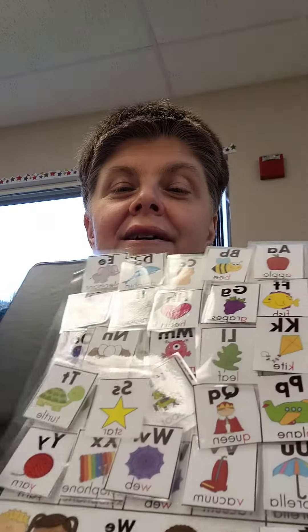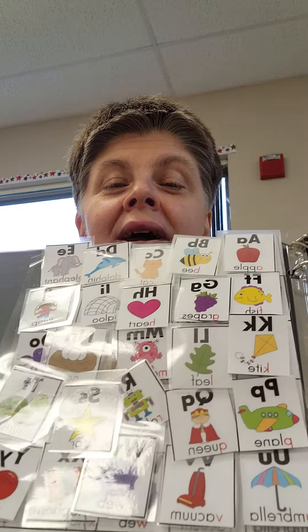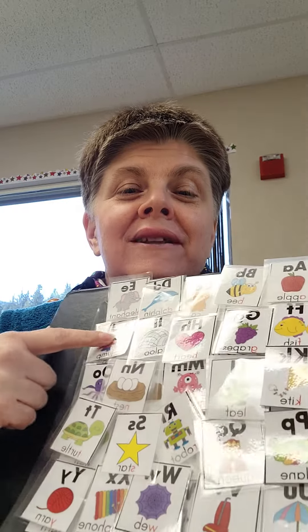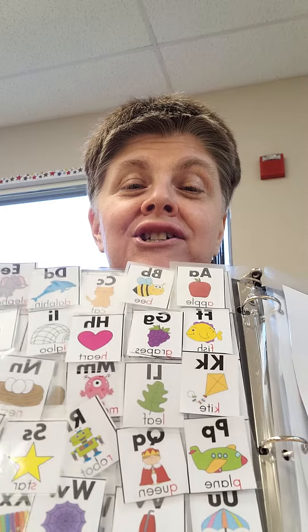And then they have the alphabet to match the pictures. We can learn A is for apple and we can go A, A, A — match them and learn about phonics and letter recognition.